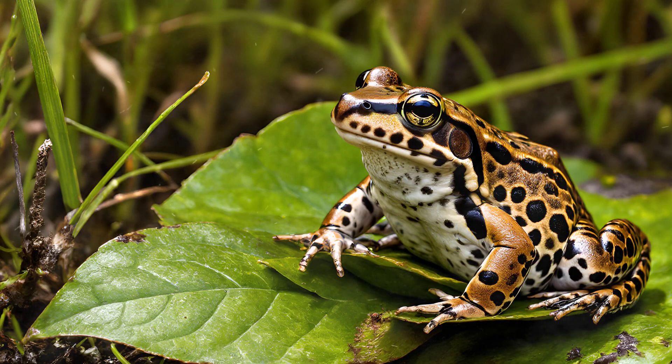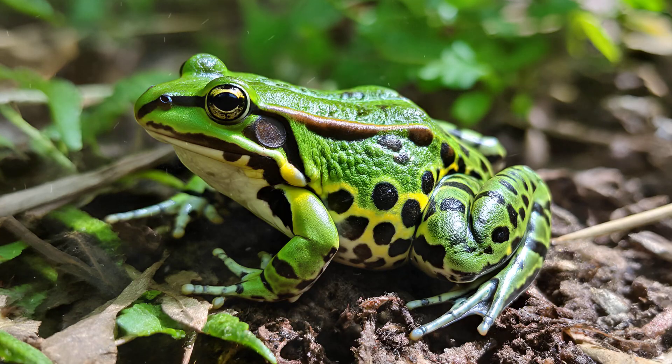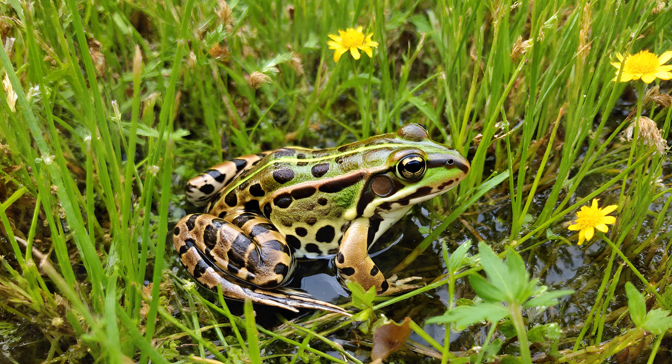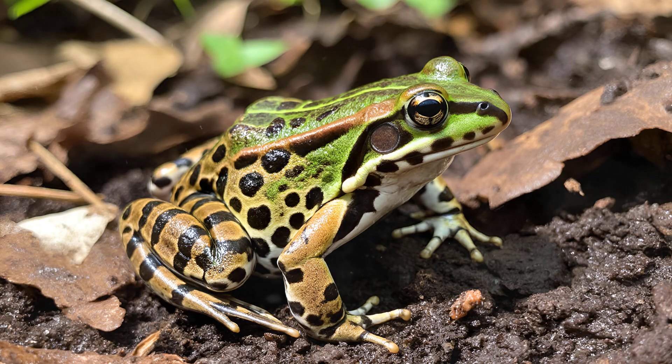It's fascinating to observe how a leopard frog's appearance changes as it grows. Young frogs, often called froglets, are significantly more colorful than their adult counterparts, with bolder markings featuring brighter greens, yellows, and even blues. These vibrant colors serve a vital purpose — froglets spend their early lives amongst dense vegetation like reeds, grasses, and wildflowers. The bold patterns break up their silhouette, making them incredibly difficult for predators to spot. As they mature and move into different habitats, adults typically adopt more subdued earth tones like browns and grays to blend in with leaf litter and muddy banks.